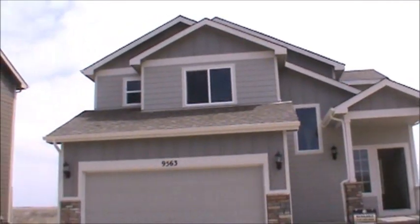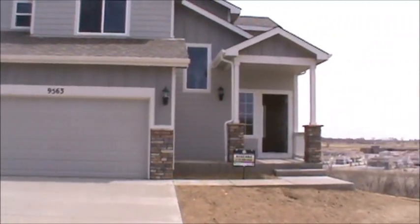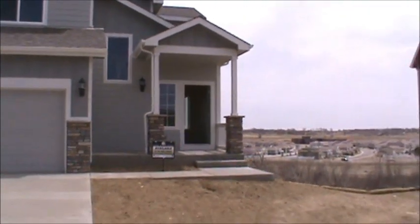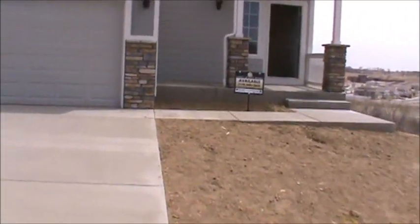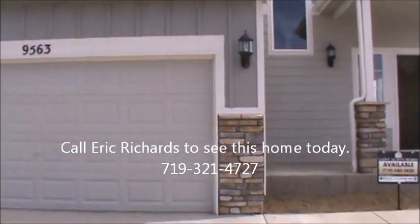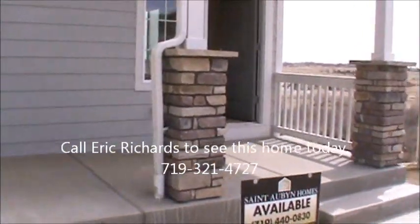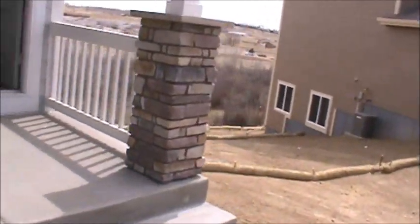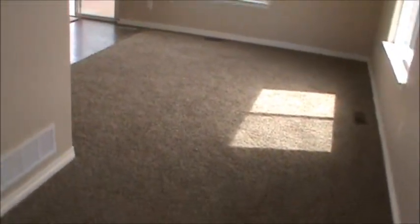Hi there everyone. Today we're going to tour through a new floor plan that I've not put on my channel before, so let's go inside and check out 9563 Wind River Court. This is a three bed, three bath, two car floor plan called the Cimarron. It's about 1226 square feet — certainly an entry-level floor plan. If you're the budget-minded individual, this home is going to be great.